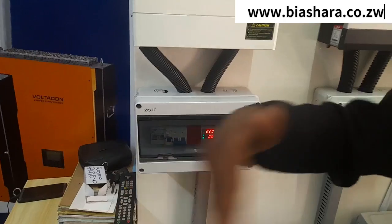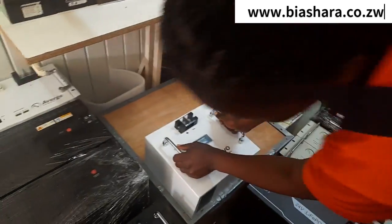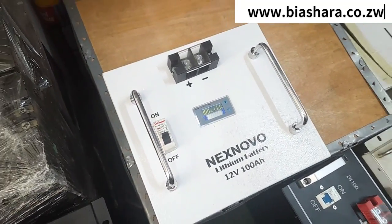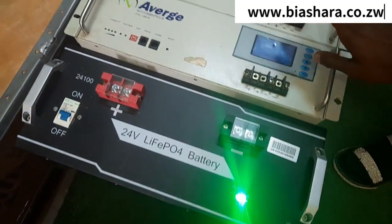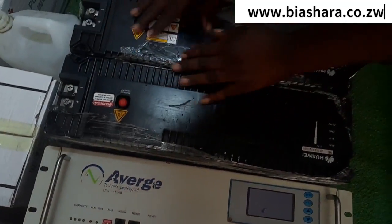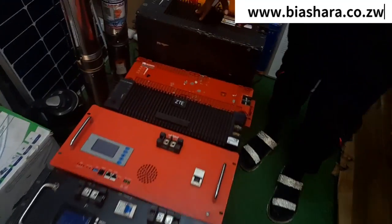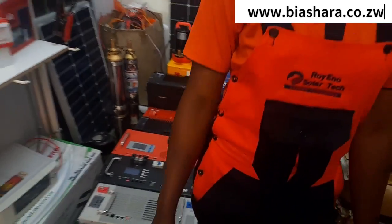Can you walk us through the different sizes of your batteries? Yes. We have 12 volts — this is our smallest. And then we have 24 volts. Then 24 volts 140Ah, and then 48 volts 150Ah.